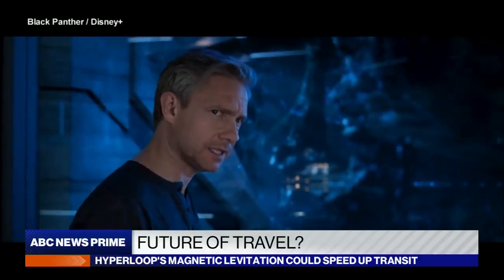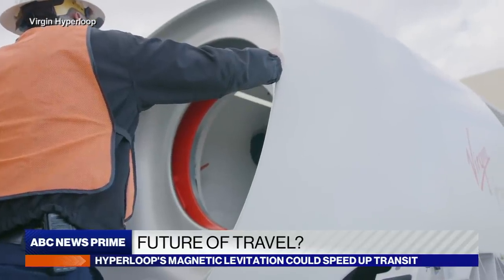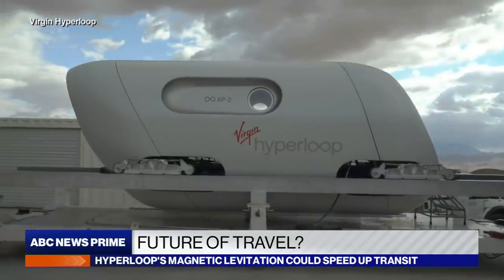That's magnetic levitation. Maglev train tech has been around for decades, but the Hyperloop supercharges it.